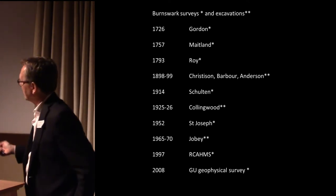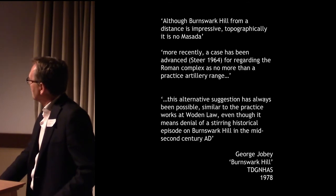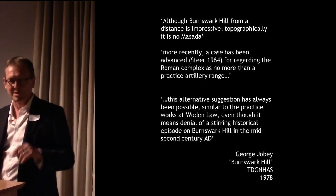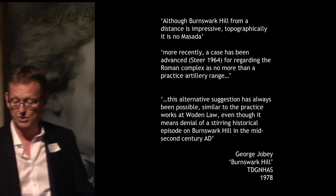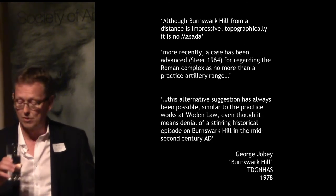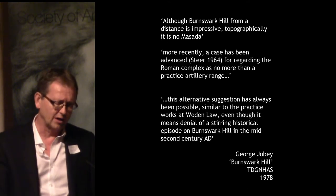But in the 1960s, George Jobey carried out what has been, to date, the biggest and best excavation on the site, and it was thorough. He was influenced by Kenneth Steer, who made the suggestion first in 1964 that it was a battle school for the Roman army — where they learned to build camps, but particularly it was an artillery range allowing Roman troops to combine ballista practice with slinging practice. It was on that basis that George Jobey published the work in the 1970s.